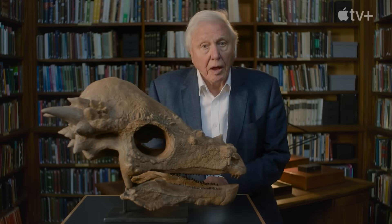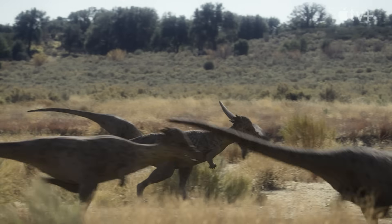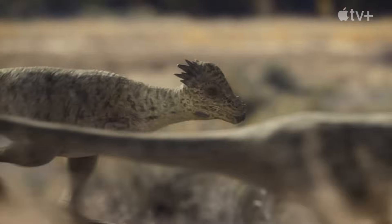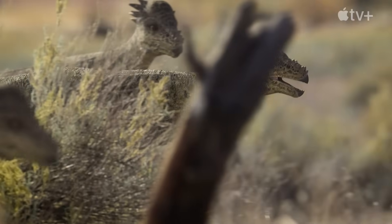This is the skull of a Pachycephalosaur, a 16-foot-long plant-eater. Despite years of research, we're still trying to understand why it had this bizarre-shaped head.